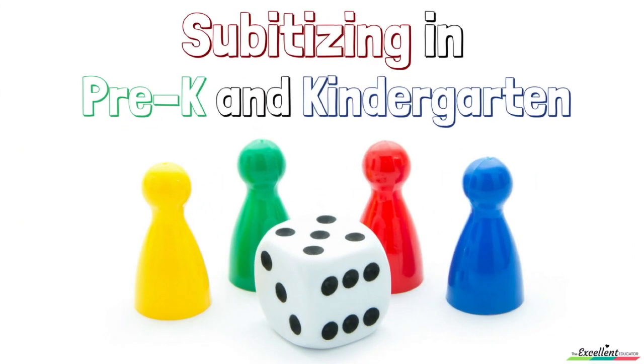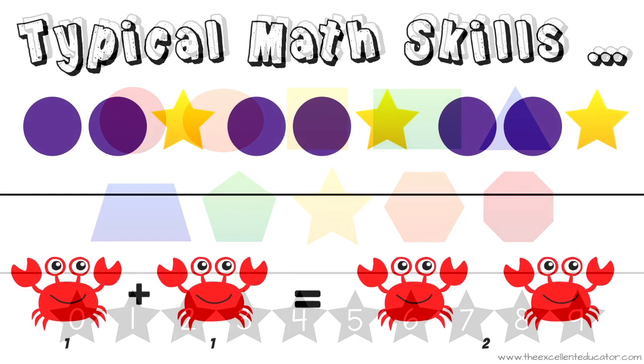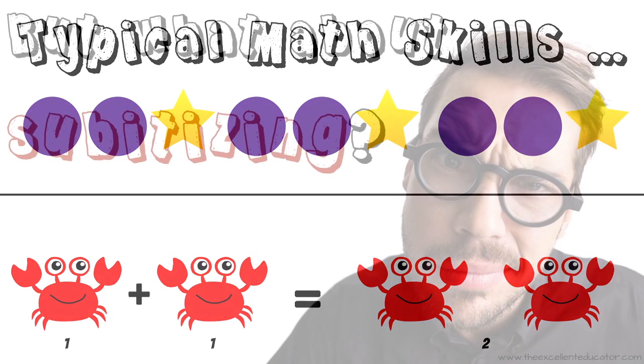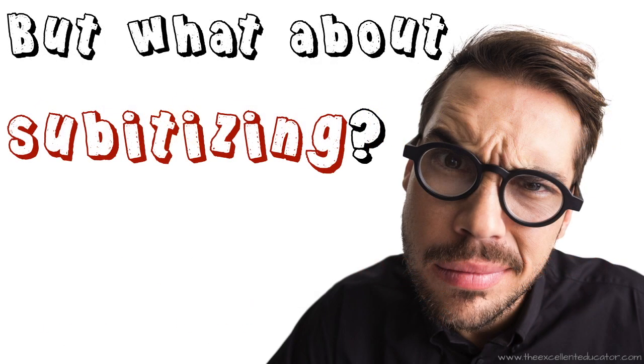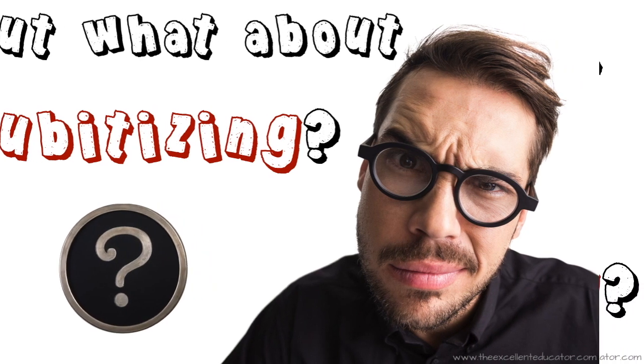As an early childhood educator, you understand that having an early foundation with math skills is necessary for development and future academic success. We often hear about typical math skills like 2D shapes, number recognition, creating patterns, and even beginning to solve simple problems. But it's very rare that subitizing is discussed. You may even be thinking to yourself right now, what exactly is subitizing?